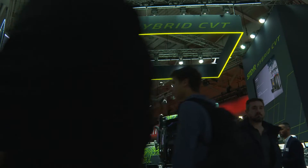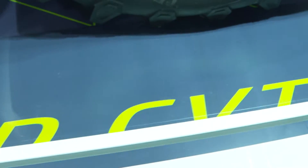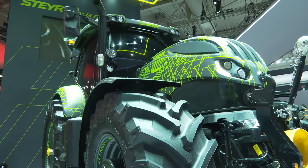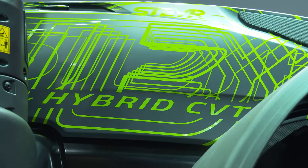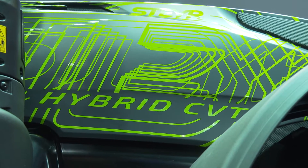What we have here is the Steyr Hybrid CVT. It's a working prototype — something unique for Steyr. This is the first time showing the prototype; this unit was actually in the field up to five weeks ago. We started this journey on hybrid in 2019, where we showed a full concept already, and we have evolved from there and now have a working unit on display here.